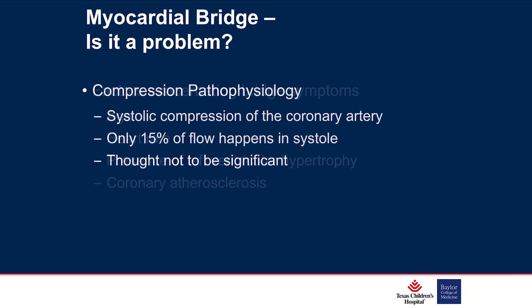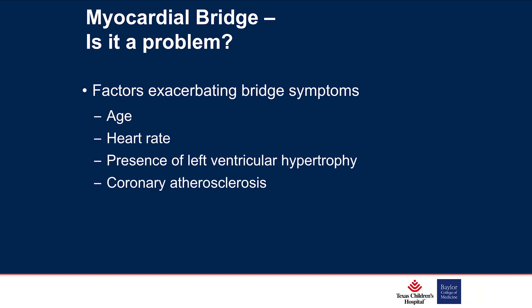There are factors that make bridges more concerning: age and other coronary artery issues related to age, heart rate — when heart rate goes up and there's less diastolic filling time — ventricular dysfunction, LVH, things that may make the bridge more significant, or the presence of atherosclerosis.